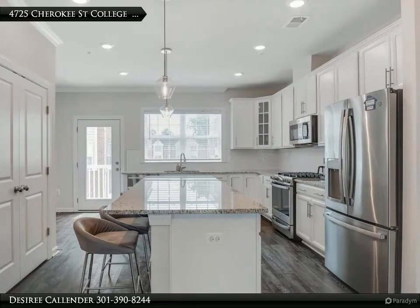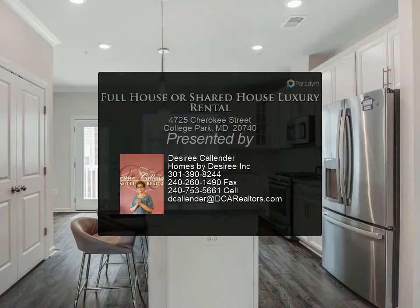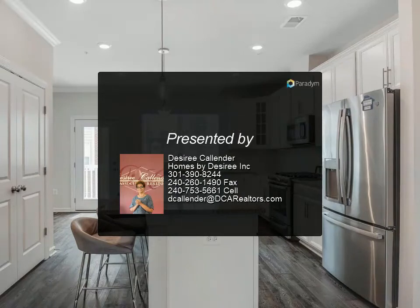A prime location off Route 1, minutes to the University of Maryland College Park and the amazing conveniences and culturally eclectic experiences of the area.